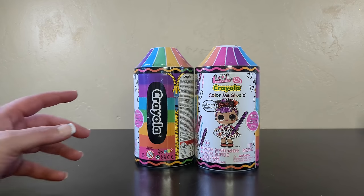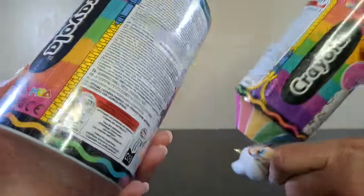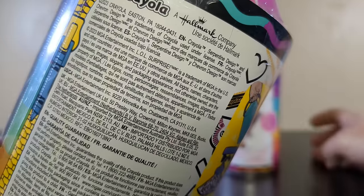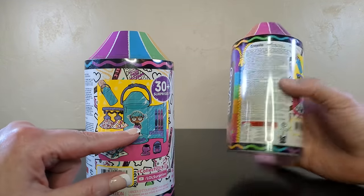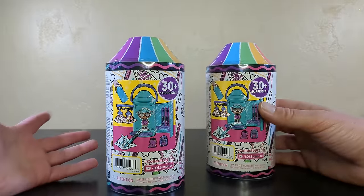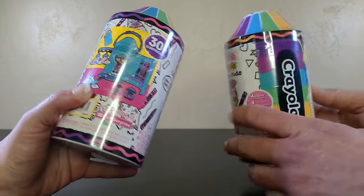Welcome back to the channel! Today we have another LOL Crayola surprise - the Color Me Studio. From what I read online, it feels like a paper doll concept where you design your own paper doll outfits and then put those on your doll. We're going to get 30 surprises, though I know some of those are crayons. I wasn't sure an LOL doll I know and love would mesh well with a paper doll outfit.